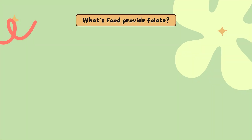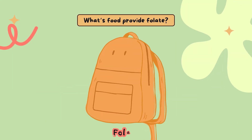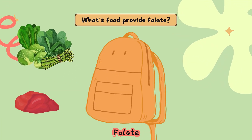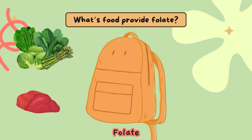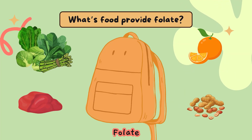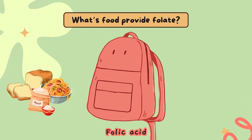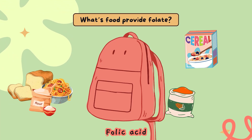Folate is naturally present in many foods, while folic acid is added to some foods. Folate is naturally found in beef liver, vegetables such as asparagus, Brussels sprouts, and dark green leafy vegetables like spinach and mustard greens, fruits and fruit juices especially oranges and orange juice, and nuts, beans, and peas such as peanuts. Folic acid is added to enriched bread, flour, cornmeal, pasta, rice, fortified breakfast cereals, and fortified corn masa flour.